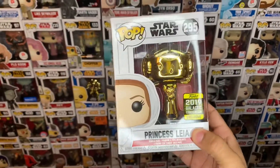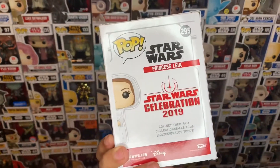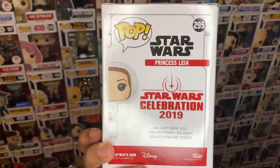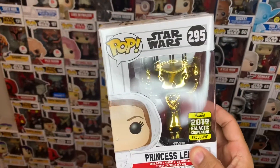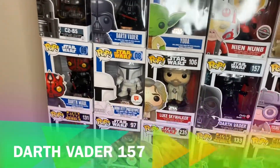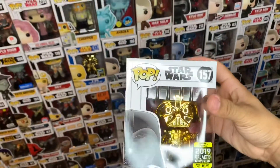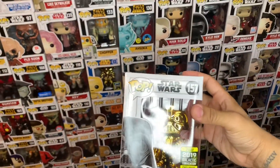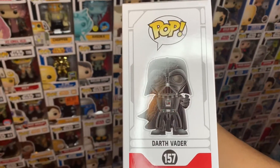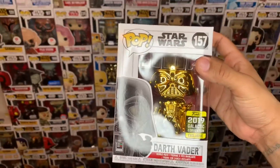Gold chrome — let me show you the box. The back actually shows this part of the Star Wars celebration, really nice. We have the online exclusive Darth Vader, #157 — choking hand Darth Vader. Pretty good. I like the gold finish on these figures.